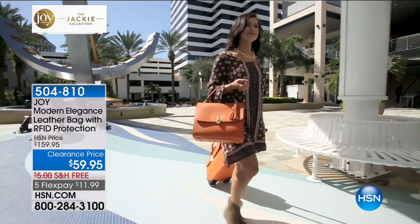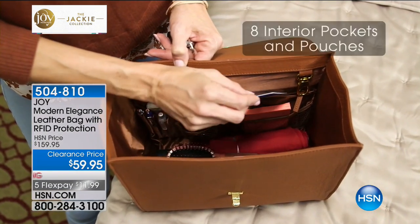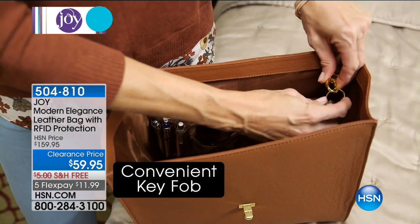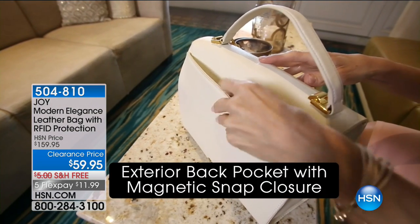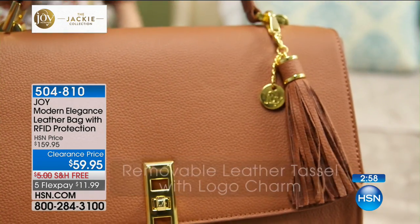We've got some phenomenal deals this hour, including a peek at something we were supposed to save for the middle of the hour. I have the final 150 left — it's the Elegance leather bag with RFID protection. You're getting not only a genuine leather bag in that beautiful universally loved satchel shape, but it's got that protection as well. So it's fashion, protection, and organization. Deb Byers is here to tell us all about it.